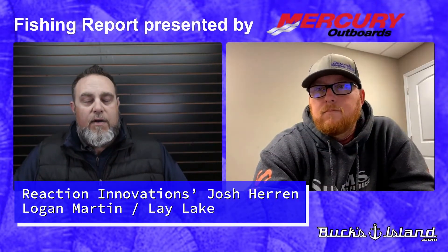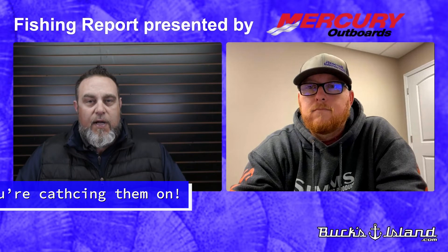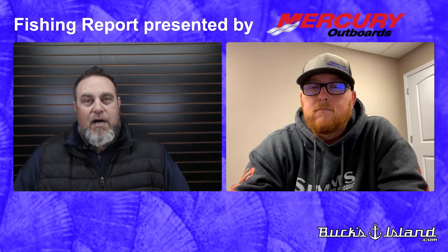Good morning, everyone. This is Dan O'Sullivan with your Bucks Island Area Fishing Report for Saturday, February the 20th, presented by Mercury. We're going to head down with our good friend Josh Herron from Reaction Innovations down there in Lay Lake Land and Logan Martin. Josh, tell us what's going on at Logan Martin these days.